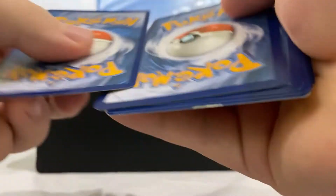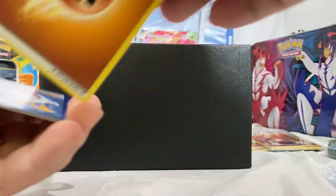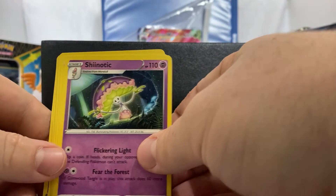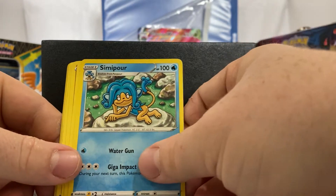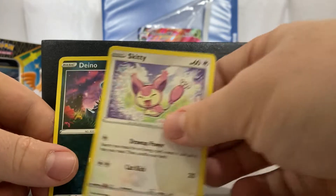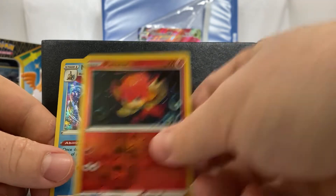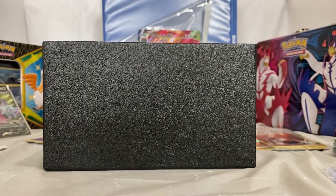Here is the code card. Three to the front, remove the fighting energy. Now we have a Shinotic, a Rose, a Simipour, a Larvesta, a Hippopotas, a Gullet, a Skiddy, a Dino, a Pansear, and a Meloetta — reverse hollow rare!